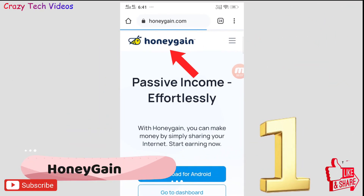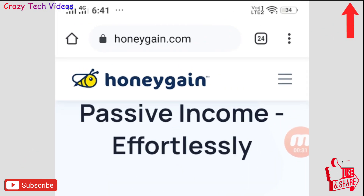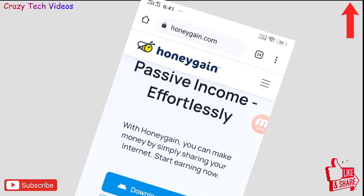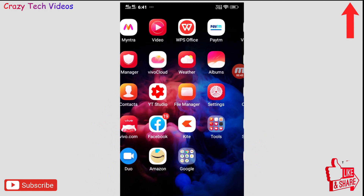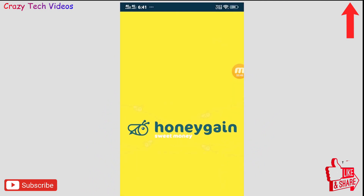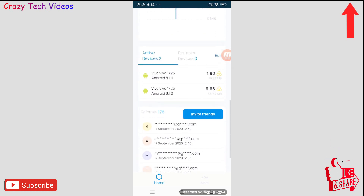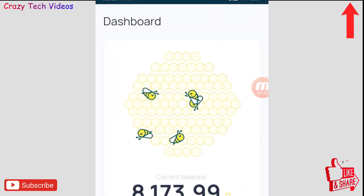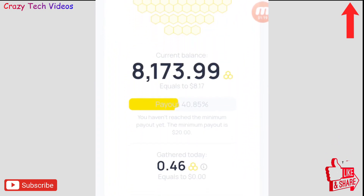The first application in my list is HoneyGain. You can download it from honeygain.com. With this application you can earn money without doing any work on your phone — you simply click download for Android, the application gets downloaded, and this is the interface you will see when you open it. This application gives you money without doing any work.